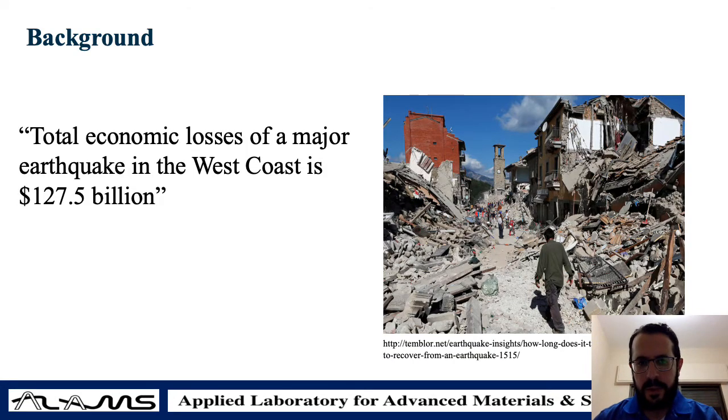Earthquakes are a very critical issue that we have to address all around the world. According to the Insurance Bureau of Canada, total economic losses from a major earthquake on the west coast of Canada can produce 127.5 billion dollars of loss. This is a huge loss and we have to take immediate measures to avoid such economic and human losses.